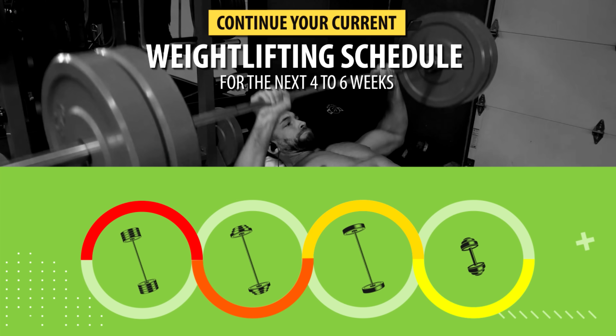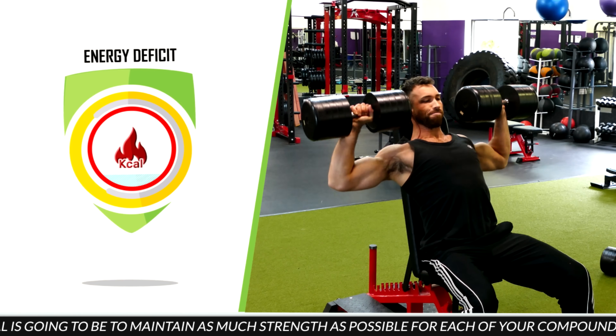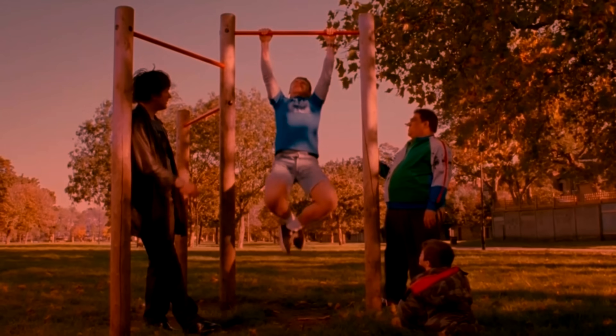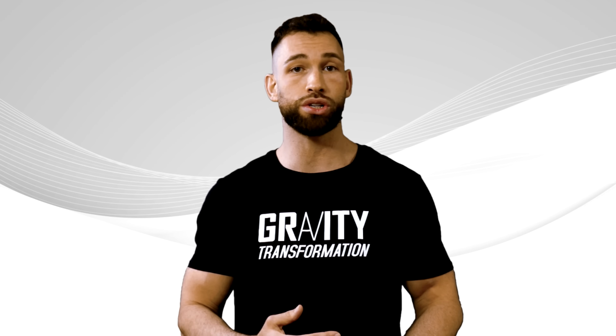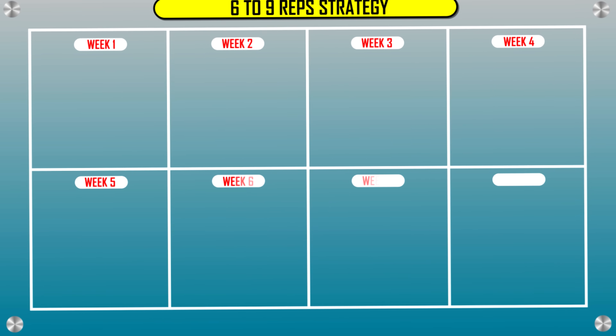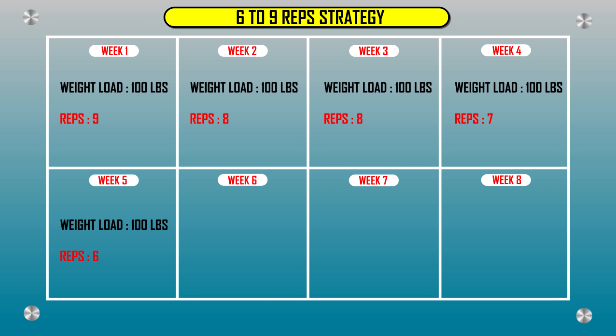During this four to six week period, you should still continue the same weightlifting schedule as before. Except now that you're at an energy deficit, your goal is to maintain as much strength as possible for each of your compound lifts rather than increase it. As the weeks go by, you'll get slightly weaker — the best way to slow this decline is to continue with those rep ranges and keep pushing yourself to lift as heavy as you can. You should only lower the weight load when you can't meet the minimum of your rep range. For example, with the six to nine rep strategy, stick to a weight load even as your reps drop from nine to eight to seven — only drop the weight once you fall below six reps. Fight for every last pound on the bar.